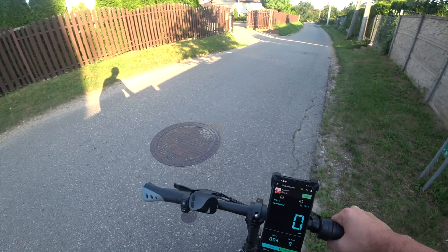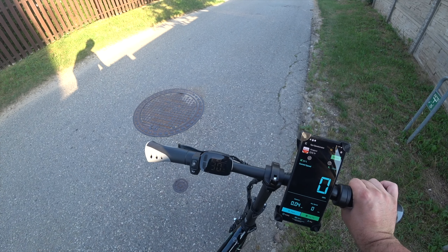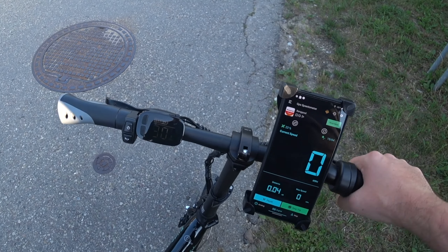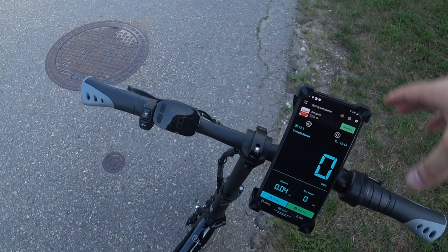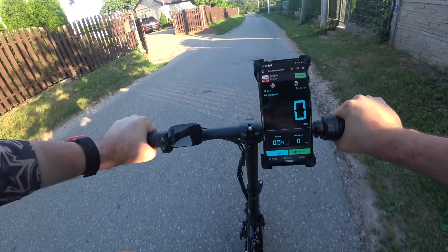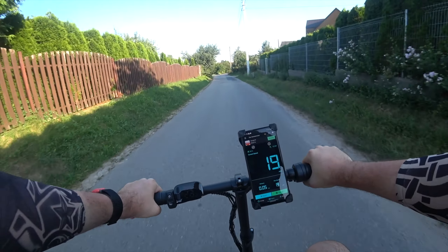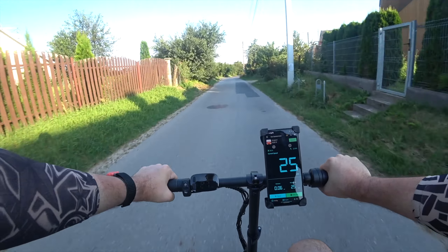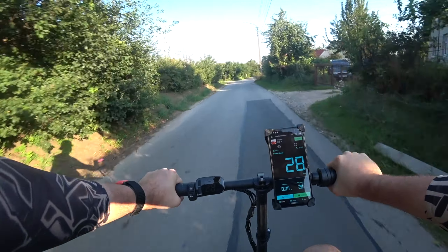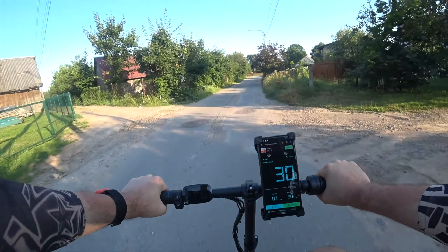I can lift the rear wheel up and turn the throttle. The speedometer on the bike goes up to 30 kmph on stock settings. So I attached my phone to the bike so we can double-check the speed with GPS.